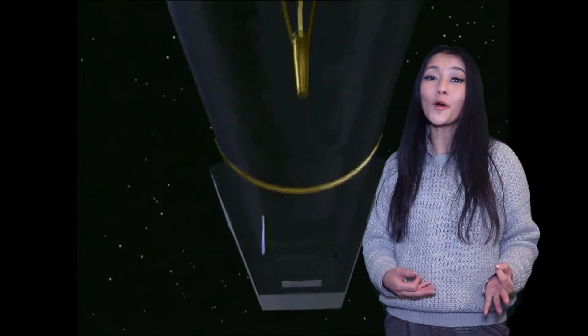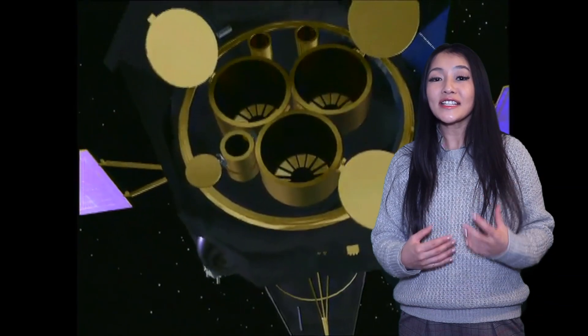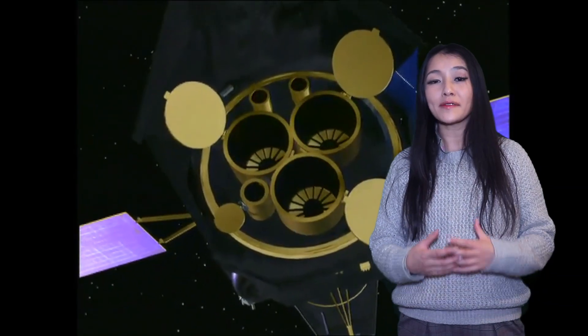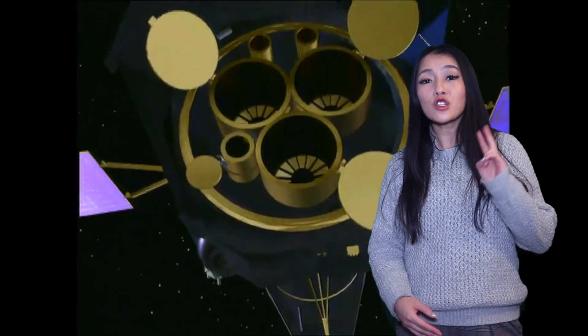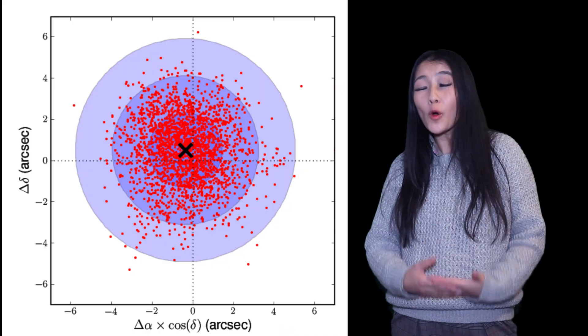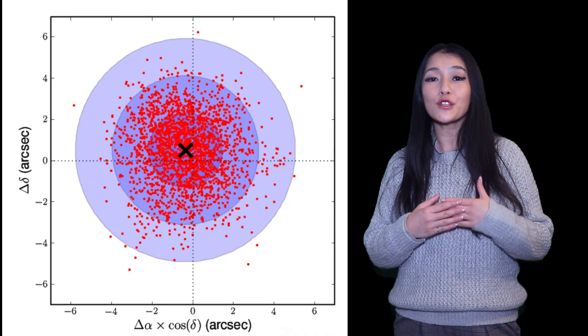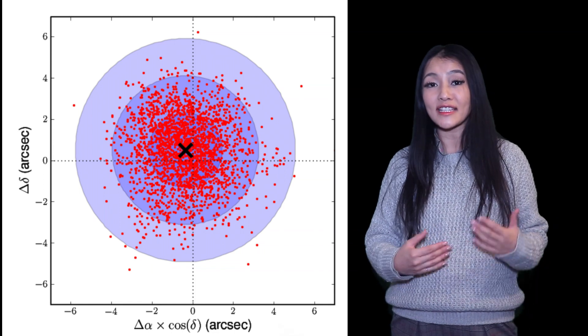In addition to the three X-ray telescopes on board, XMM has an optical monitor that simultaneously observes the field in UV and optical light. It also has two star trackers on board to help it navigate on the sky. The pointing accuracy of XMM is pretty incredible — 0.25 arc seconds in 10 seconds.